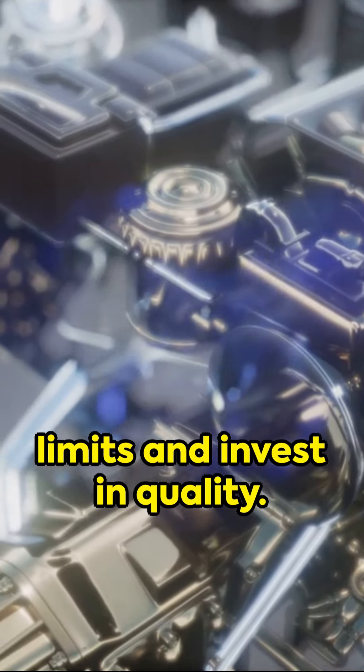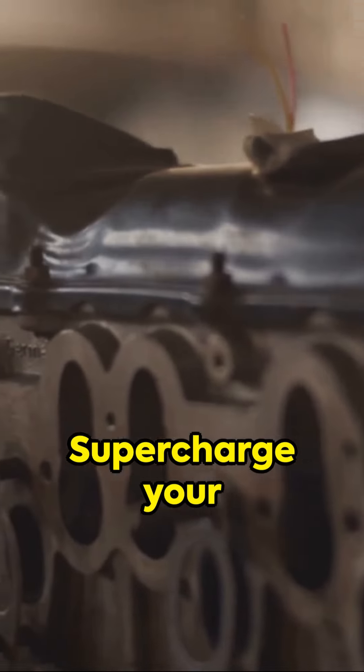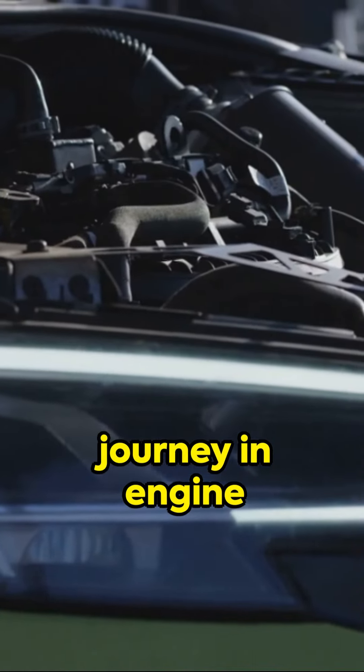Know your engine's limits and invest in quality. Supercharge your journey in engine tuning today.